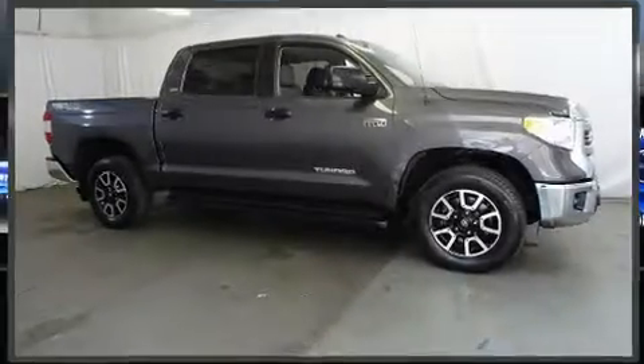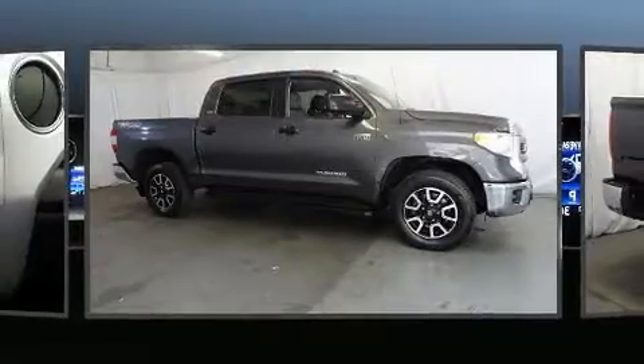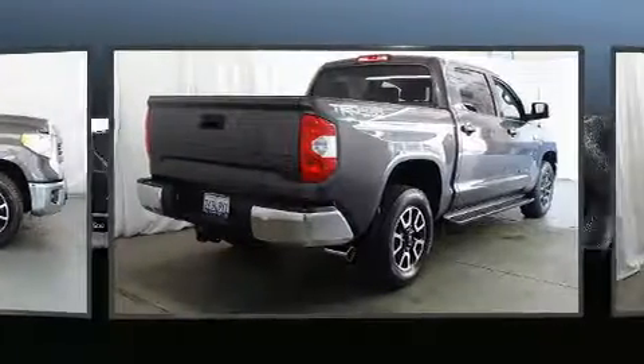You can expect a lot from the 2016 Toyota Tundra. With less than 40,000 miles on the odometer, you'll be sure to appreciate this model's condition and value.